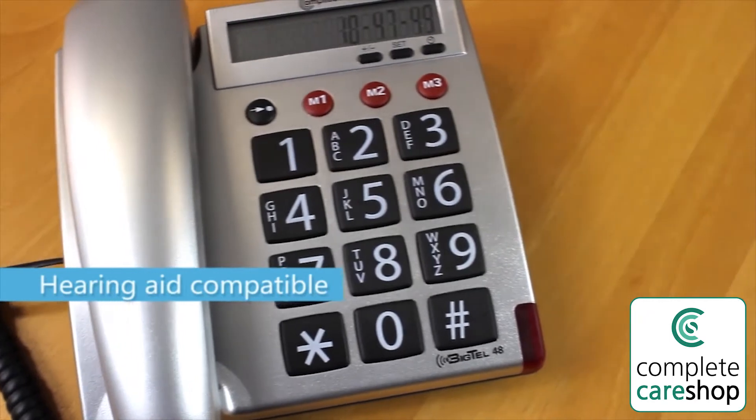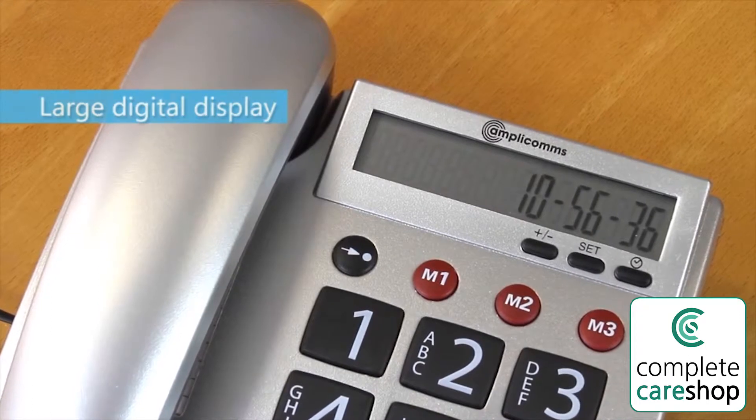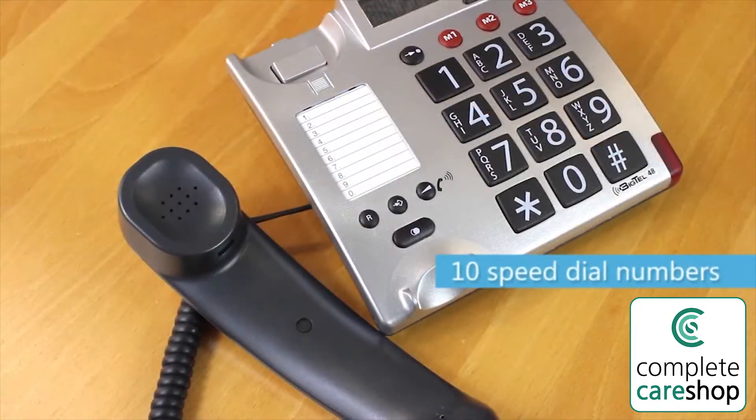The phone is hearing aid compatible and easy to set up. There's a large digital display and a flashing light alert for incoming calls.